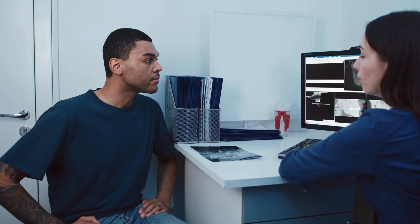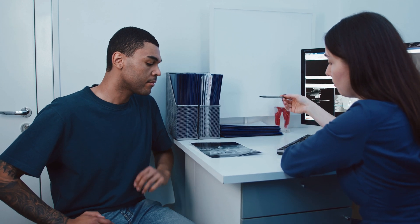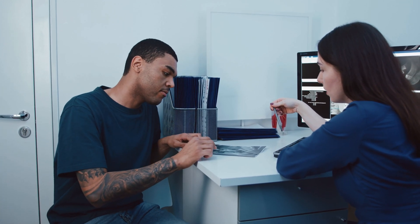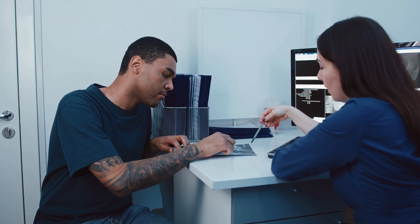So if you have lost a tooth and you're thinking about replacing it to avoid any of those potential side effects, what can you do? The best place to start is to talk with your dentist and they can discuss any of the suitable options and what's best for you. Generally, there are three options that we have to replace missing teeth.